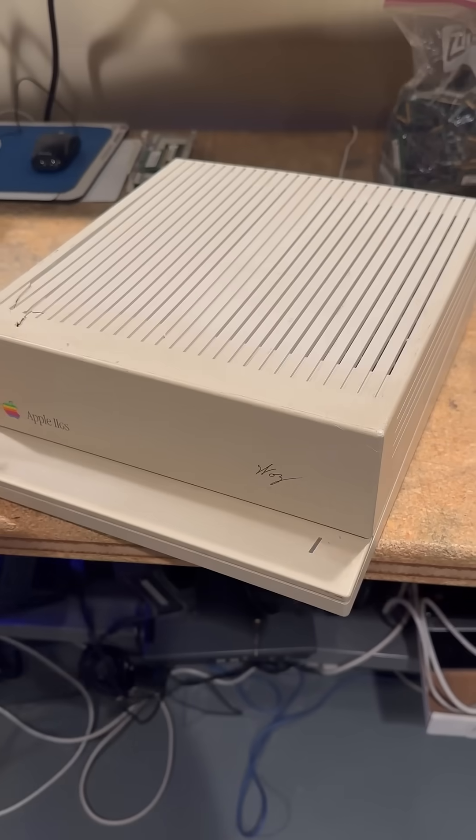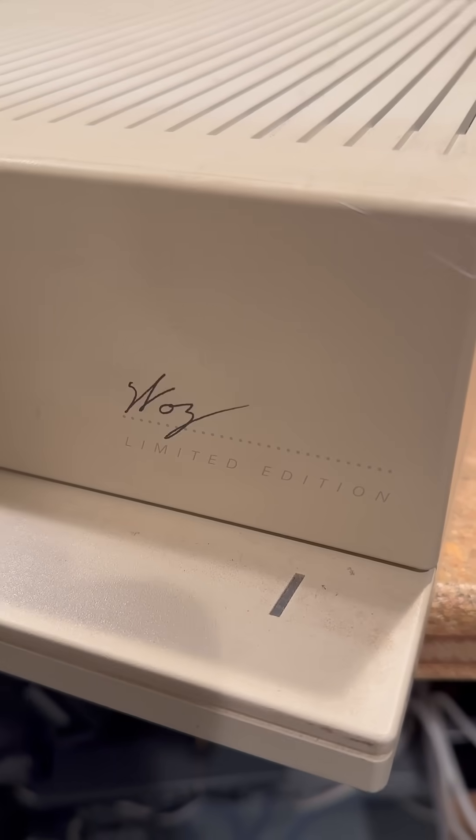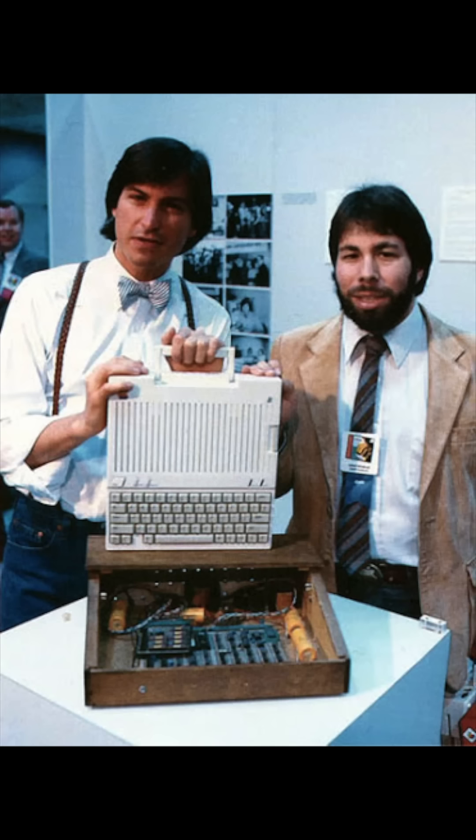The Apple IIGS Woz edition is easier to show you because his signature is on the outside of the case here. This special edition IIGS was made to commemorate Steve Wozniak's contribution to the Apple II line.